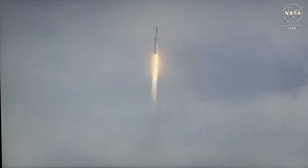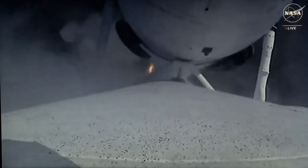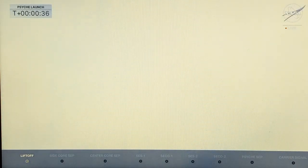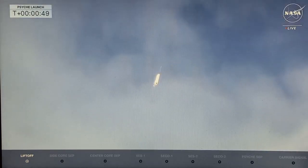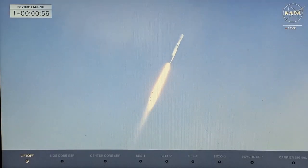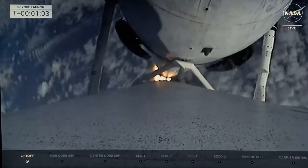Vehicle is pitching downrange. Chamber pressure is nominal. View from the on-board camera on the booster — a beautiful shot there as it goes through the clouds. Power and telemetry nominal. We're looking at data for all 27 engines. Falcon is supersonic. All chamber pressures look good.